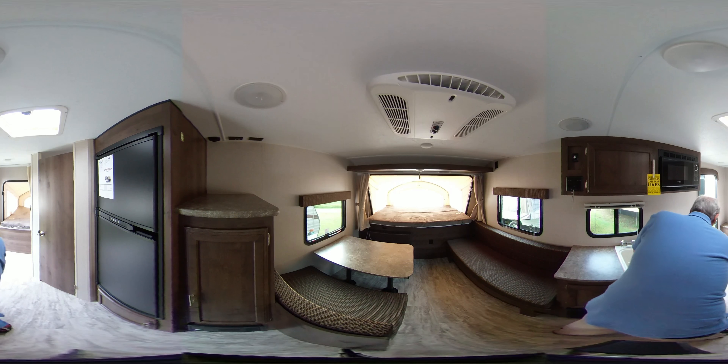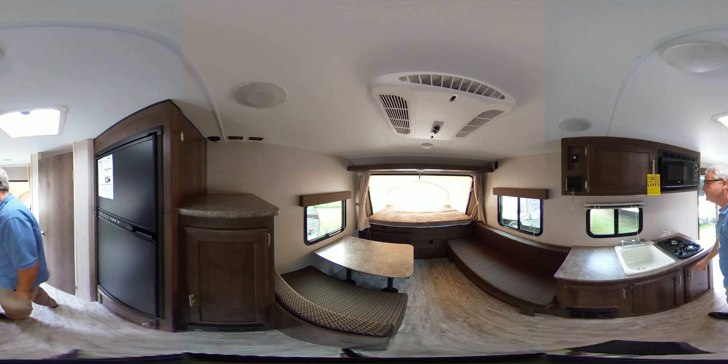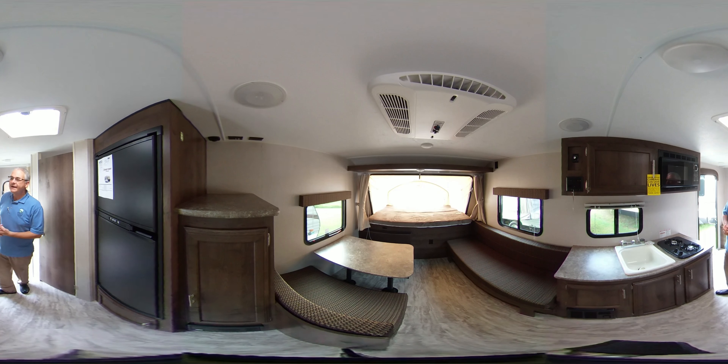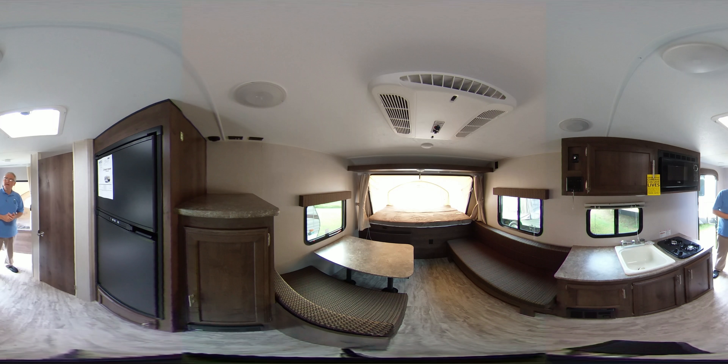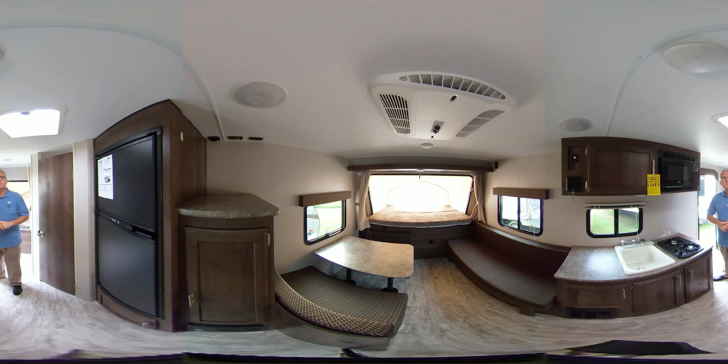It has a large 6-cubic-foot refrigerator — freezer and refrigerator. The booth, of course, makes a bed too. Lots of storage under both of these seats here. Lots of storage in the actual sink area. Two-burner stove, pull-out trays, electric awning.